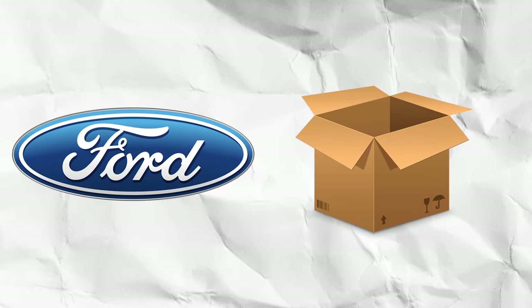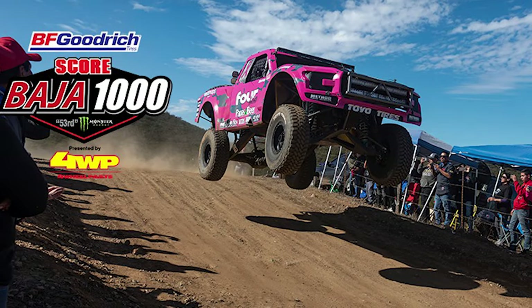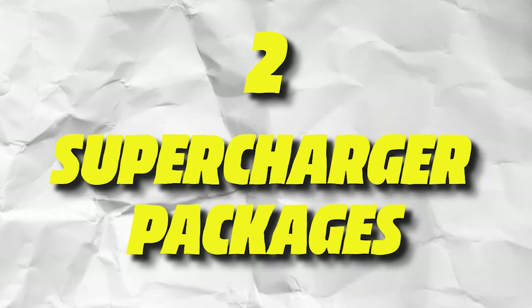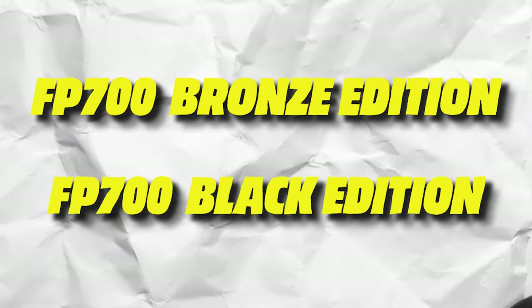Just when you thought the Ford Raptor R was the only way to get 700 horses out of an F-150, Ford drops a new package that can give your F-150 Raptor R horsepower. Not everybody wants to go off-roading with 700 horsepower, and Ford knows that. So for those that don't want to run the Baja 1000 but still want the horsepower, Ford Performance unveils two new supercharger packages called the FP700 Bronze Edition and Black Edition.